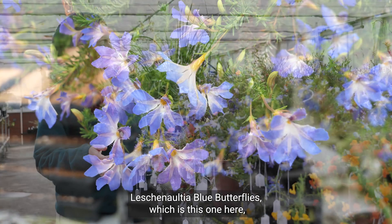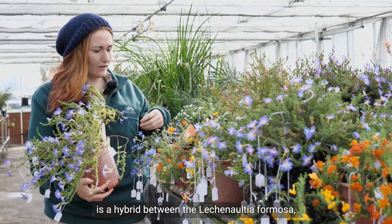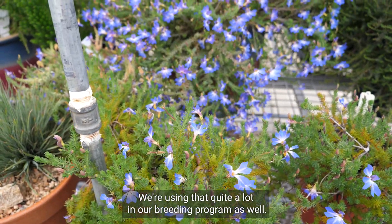Lechenaltia Blue Butterflies, which is this one here, is a hybrid between Lechenaltia formosa, which is the red one, and Lechenaltia biloba. We're using that quite a lot in our breeding program as well.